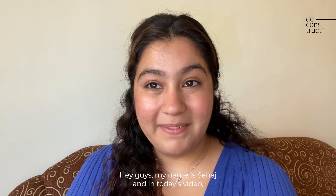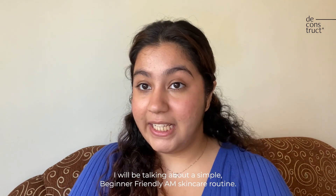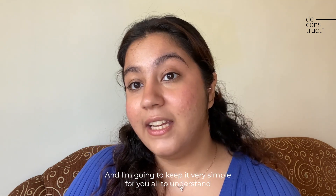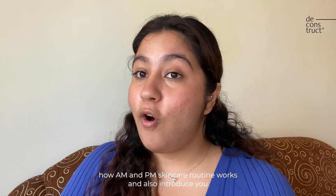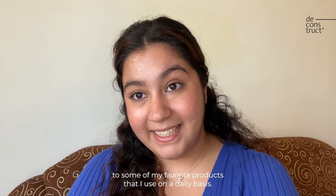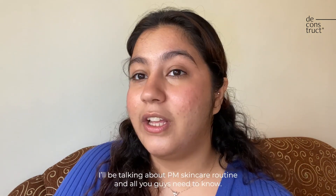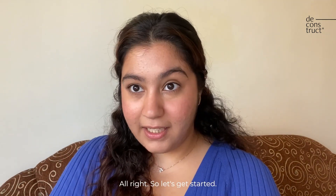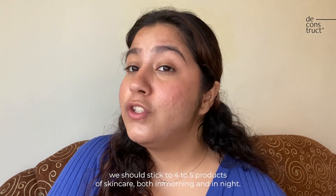Hey guys, my name is Sahaj and in today's video I will be talking about a simple beginner-friendly AM skincare routine. I'm going to keep it very simple for you all to understand how AM and PM skincare routines work, and also introduce you to some of my favorite products I use daily. Stay tuned because the next video will be about the PM skincare routine. I believe in keeping it simple — we should stick to four to five products both morning and night.